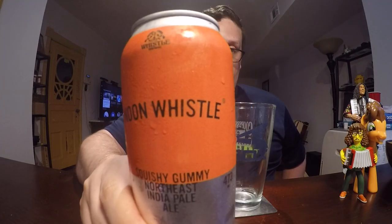Hello guys, welcome to another review with me. Today I'm going to be doing another beer review, reviewing something from the Noon Whistle Brewery.